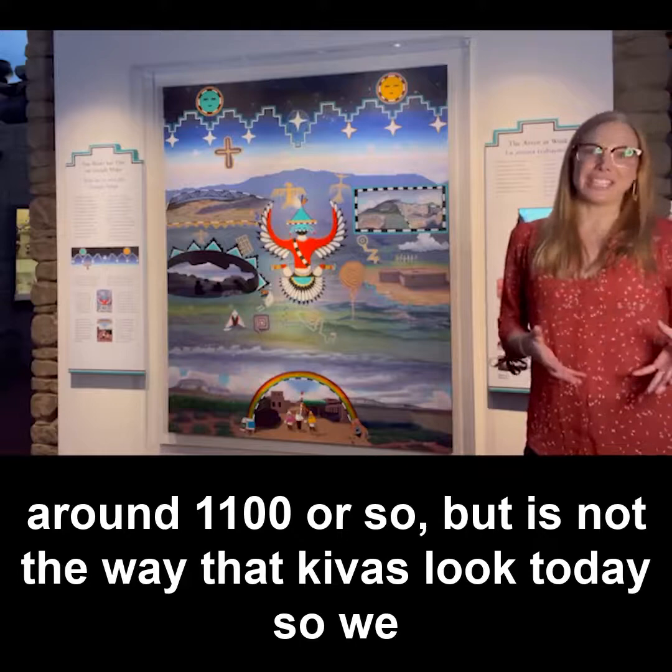That was a pretty fascinating thing that we got to learn through the eyes of one of the Zuni elders.